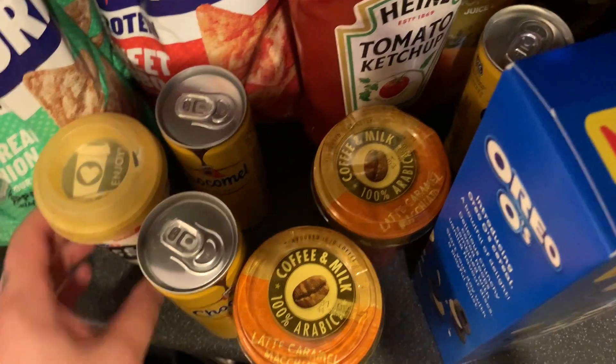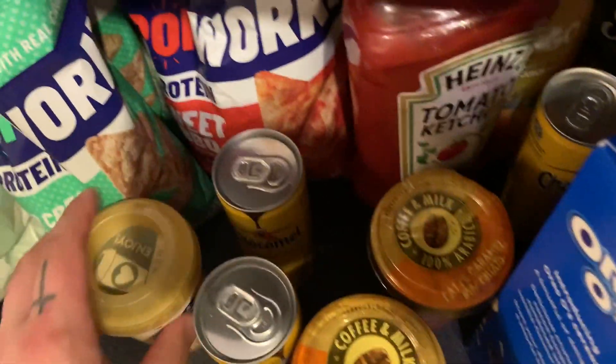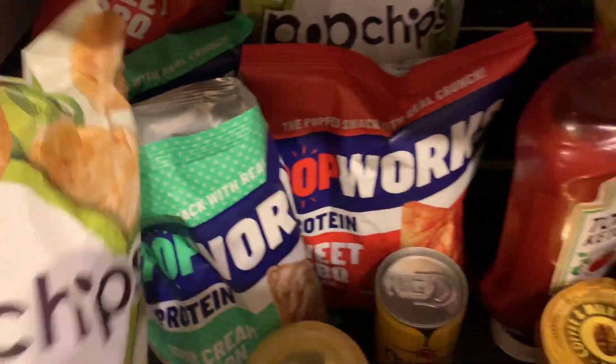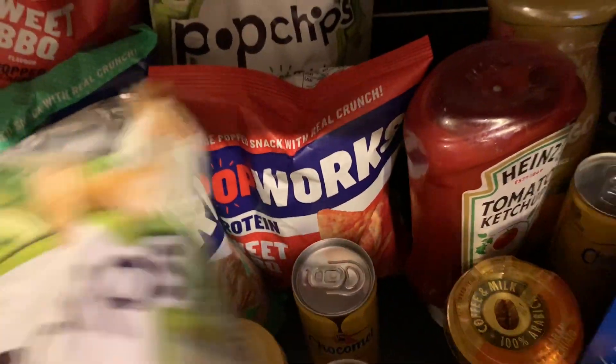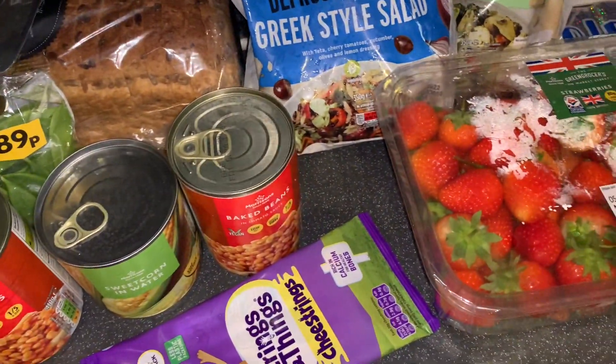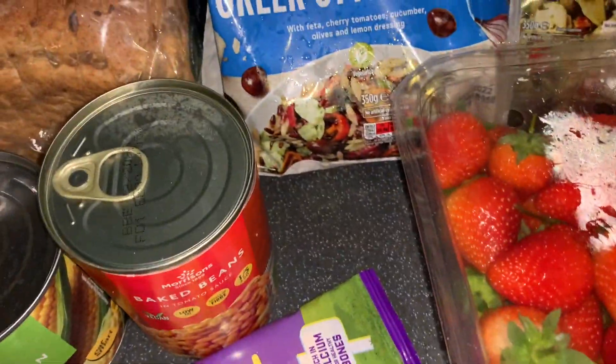Two more Chocomels - we did get four but one popped in the bag. Then one of these, they were club card price at a pound. Some more crisps - these are amazing, the Pop Right, they're so good, full of protein. Got two sweet barbecue and two sour cream - they are really good. Then these are on special at four pounds, the Pop chips sour cream and onion, two bags. The barbecue flavour was sold out.